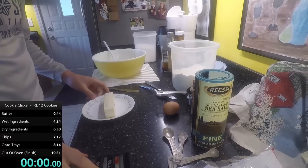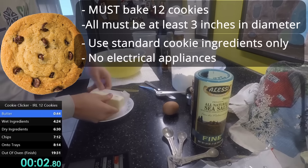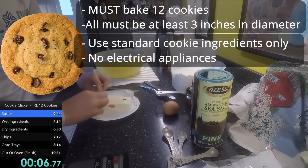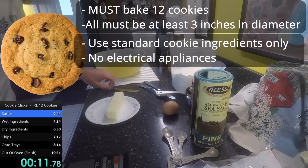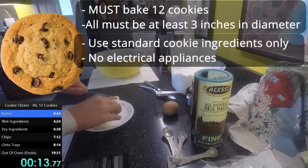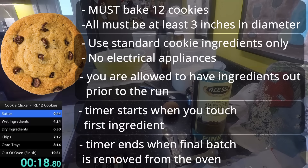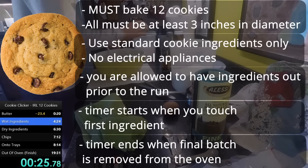Let me lay out the run. To complete the run, you must bake 12 cookies that are at least 3 inches in diameter. You must use standard ingredients — flour, sugar, brown sugar, salt, baking soda, eggs, butter, vanilla extract, and chocolate chips. You aren't allowed to use any electrical mixing appliances or convection ovens. You are allowed to have the materials already out and opened, but they must be in their packaging before the start of the run.